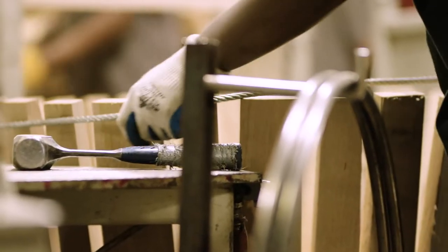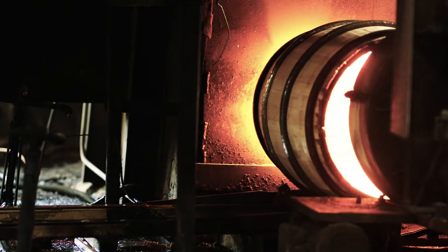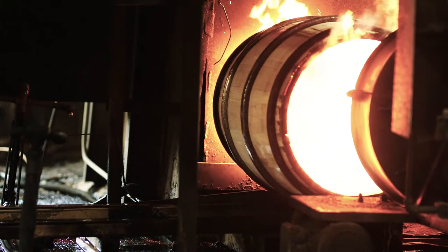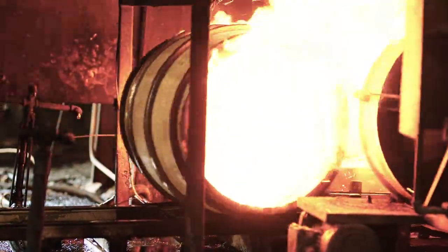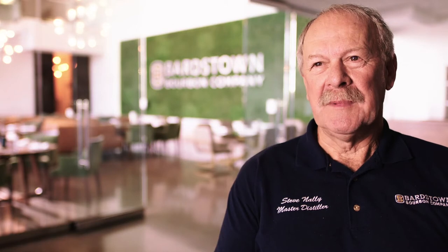In the process of making a barrel, the wood is burnt or charred on the inside. Behind that charred layer there's a red caramelized layer that forms the sugars of the wood, and during the aging process when the product heats up it expands into the wood. When it cools off it contracts back out of the wood. That's where it picks up the color and the flavor from the caramelized layers.